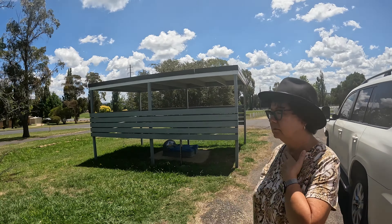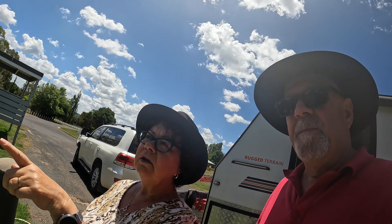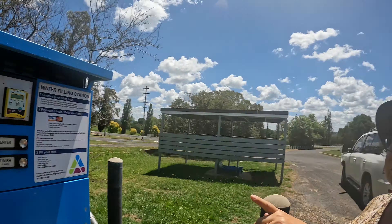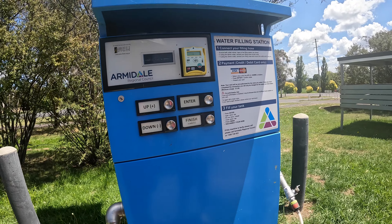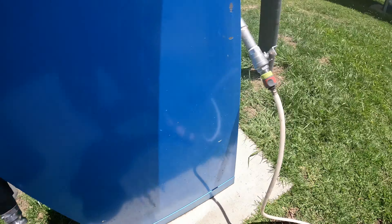We made it to Armidale — we're at the Bicentennial Arboretum. You can get water here, there's a dump point which is handy. They've got a water tank — it costs a dollar for 100 litres, so a dollar is about the minimum charge. Just be aware it's credit card or debit card only — no cash, it's a pay-wave system. I'm glad I didn't have the water tanks full going up that hill!